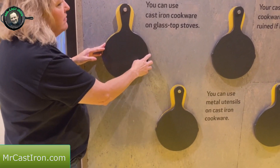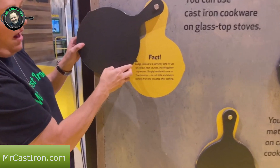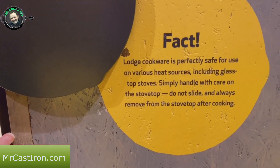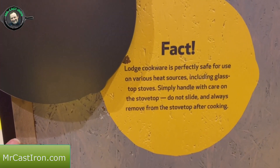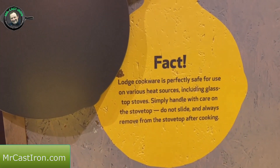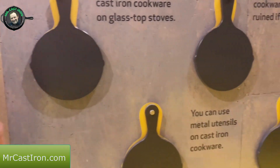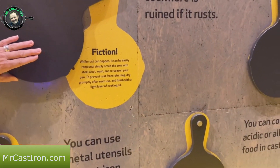We're back at the Myth Busters wall and Teresa is going to demonstrate the glass top stove myth. When she slides the skillet back, it says as a fact: Lodge cast iron is perfectly safe for use on various heat sources including glass top stoves. Simply handle with care on the stove top, do not slide, and always remove from the stove top after cooking.